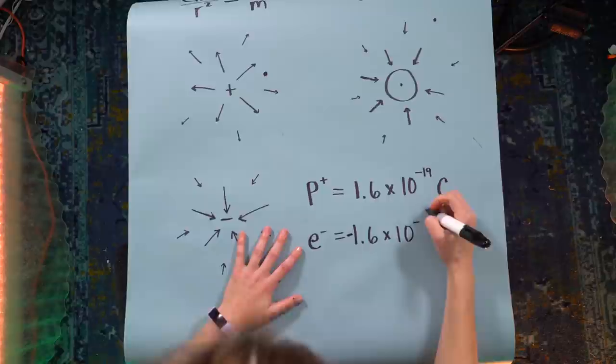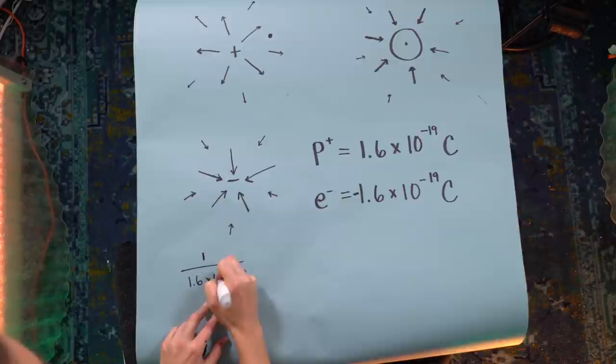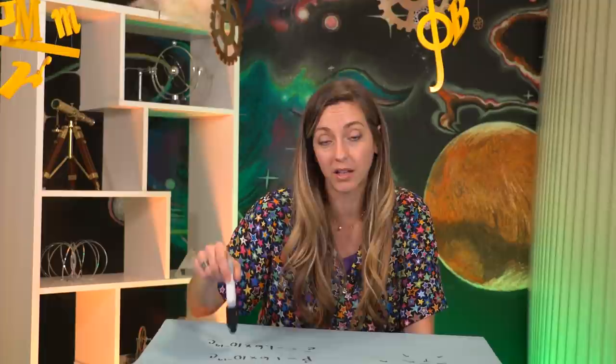This is so weird — the electron is an elementary particle that can't be broken down, whereas the proton is made up of three quarks. They're two very different objects, but they happen to have the exact same charge magnitude. To get 1 Coulomb of charge, you'd need 6.3 times 10 to the 18 protons or electrons. The unit is so large because when SI units were defined in the late 19th century, they didn't know about protons and electrons. We're stuck with Coulombs for the same reason chemists are stuck with moles — solidarity.